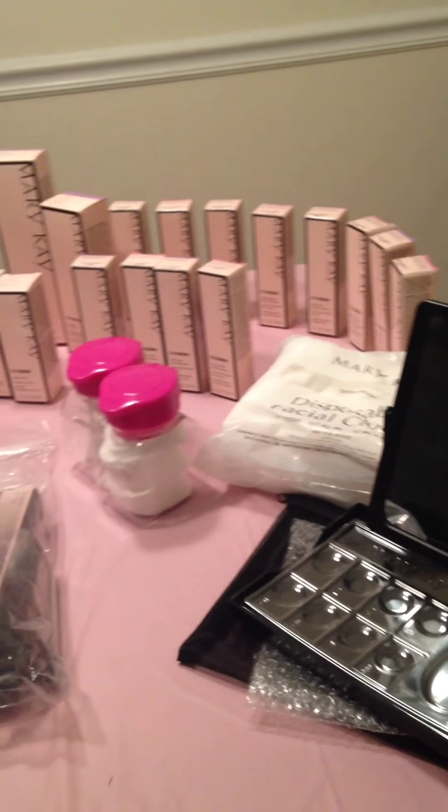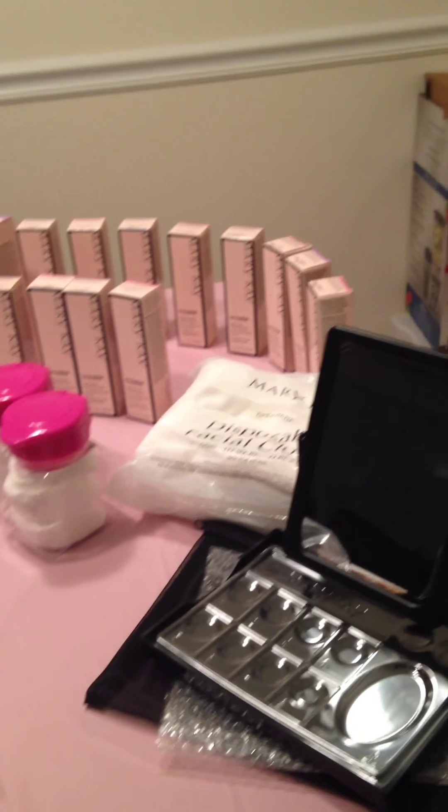Hello you guys, this is Deirdre Brown. I am a new Mary Kay consultant. I just want to give you a brief idea of what I've gotten in my kit.